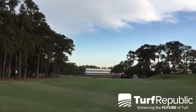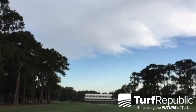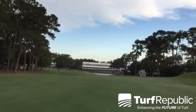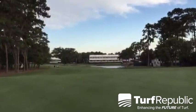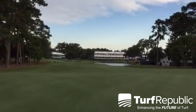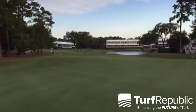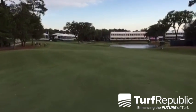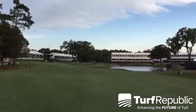Now we're cruising down number 16 fairway. You can see we've got some spectator walkthroughs on the fairway — the turf gets a little beat up from that. Fairways are really, really tight; they're mowed at 0.325 inches, just above three-tenths of an inch. Really good density on them, good color as well. We're pretty happy with the condition of the fairways and the entire golf course at this point in time.